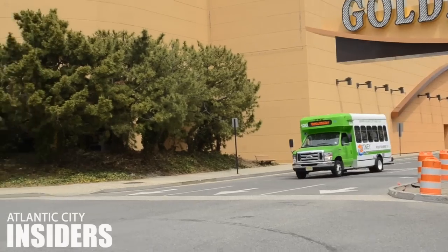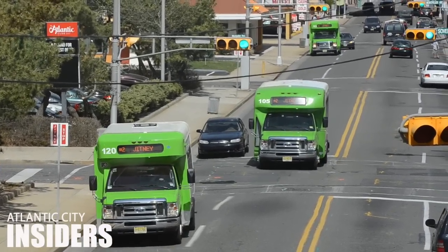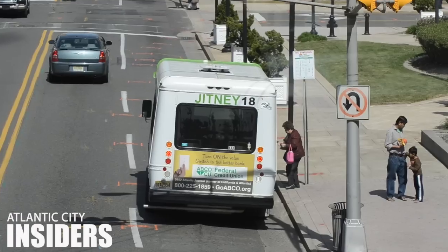If you're looking for something with a little more horsepower, but cheap, grab a ride on a Jitney. These vehicles look like small buses and can fit a pretty big group of people. You can hop on one for about two dollars and twenty-five cents and get dropped off right outside the casinos.